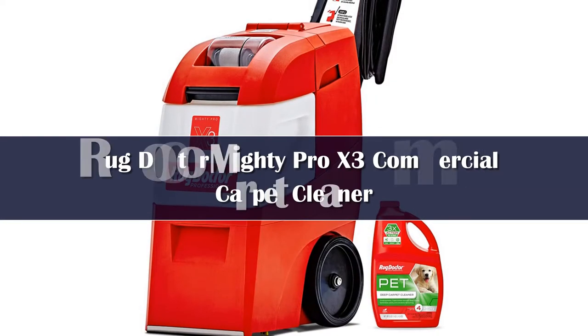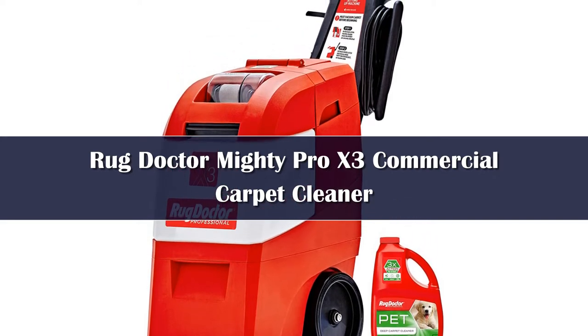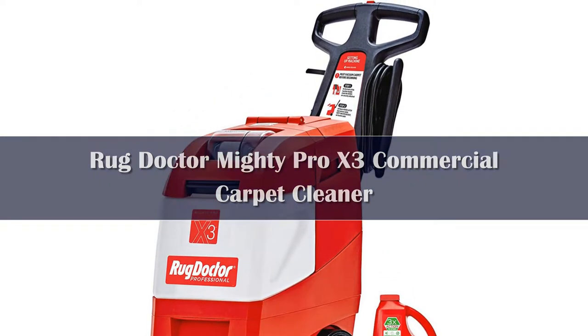Number 5. Of the 3 commercial carpet cleaners we tested in the lab, the Rug Doctor Mighty Pro X3 was her favorite. If you're looking to invest in a professional-grade carpet cleaner for your home or workspace, this is the one for you.